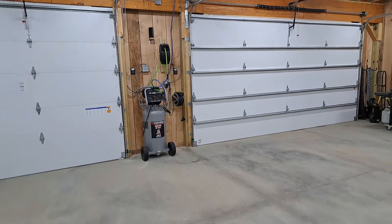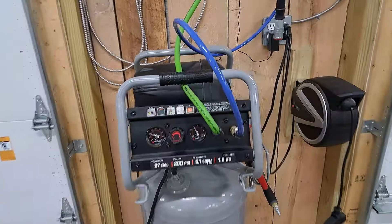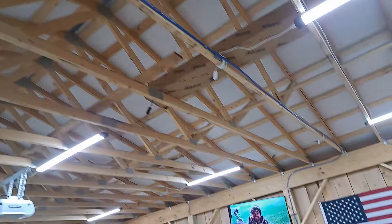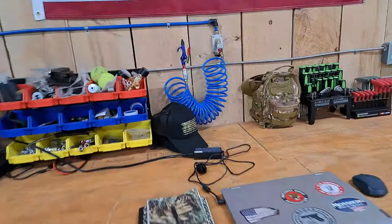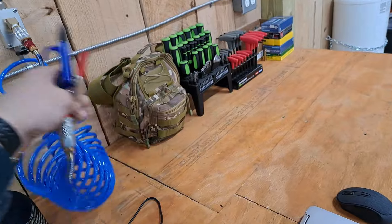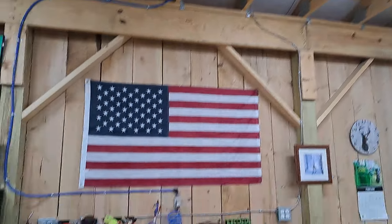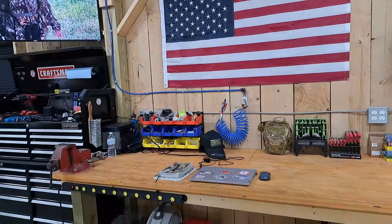The other thing I wanted to show you is I purchased this Rapid Air kit. You can plug it right into your air compressor, and it comes with stations you can put all around your garage. I ran this blue line over to my bench here, so when you're working on something you have air right there. I'll put a link to that in the description if you're interested — it's a really nice, relatively inexpensive kit.